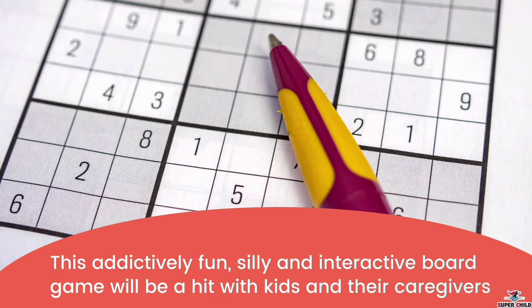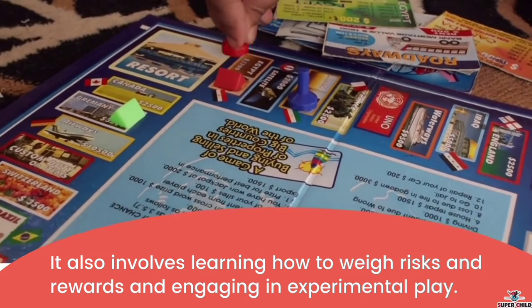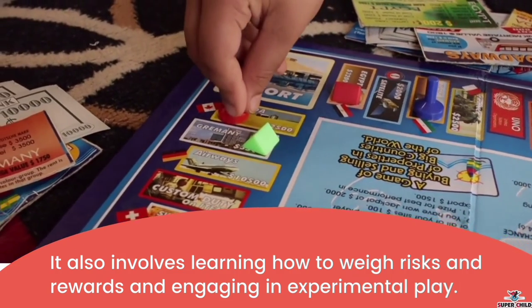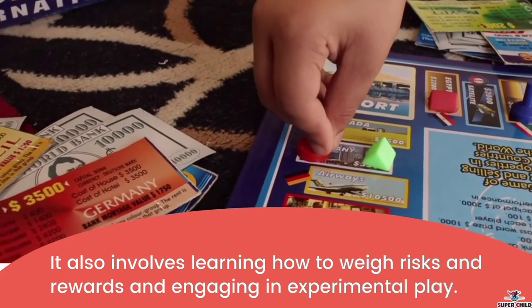Next is the brain game. This addictively fun, silly, and interactive board game will be a hit for kids and their caregivers. It involves learning how to weigh risk and rewards and engaging in experimental play, which is also very helpful in the brain development of a kid.